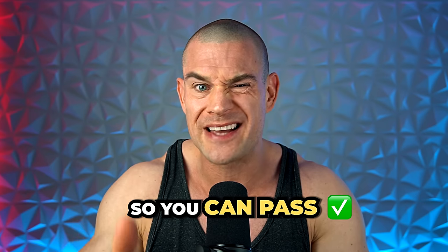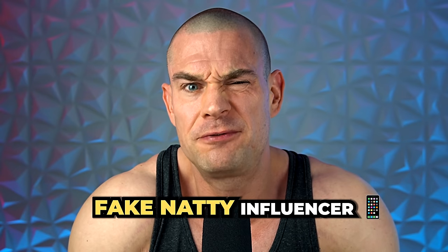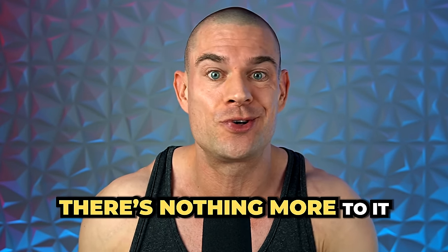In this video I'll teach you exactly how to run a stack of performance enhancing drugs so you can pass as the ultimate fake natty influencer with perfect blood work to match. That's it, there's nothing more to it.